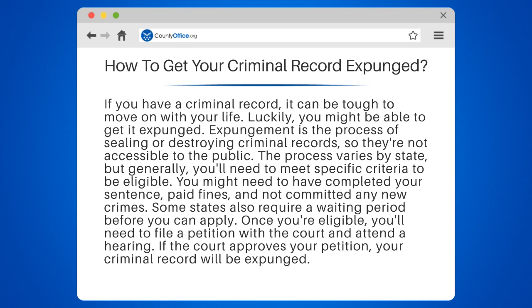Once you're eligible, you'll need to file a petition with the court and attend a hearing. If the court approves your petition, your criminal record will be expunged. Thanks for tuning in to our video.